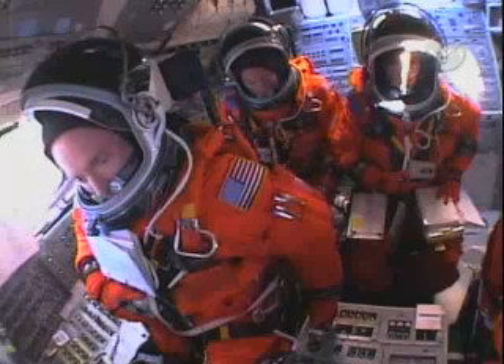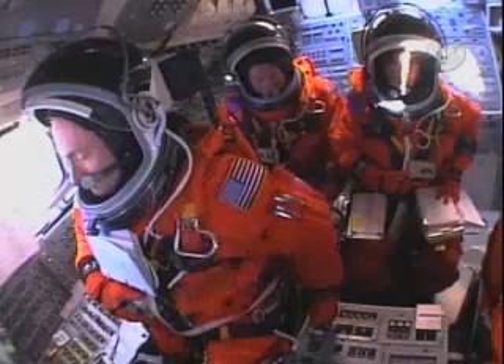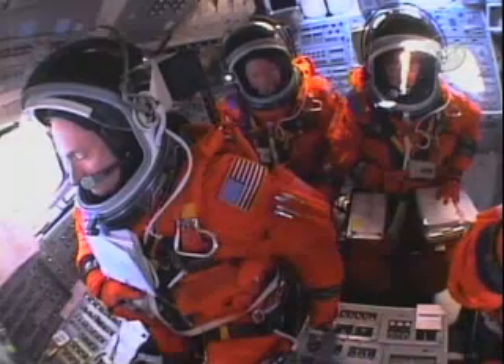T-minus three minutes and counting. Everything is looking good for launch today, hoping to add to the country's 4th of July Independence Day celebrations. CLS, let's go for ET-LO2 pressure invasion.